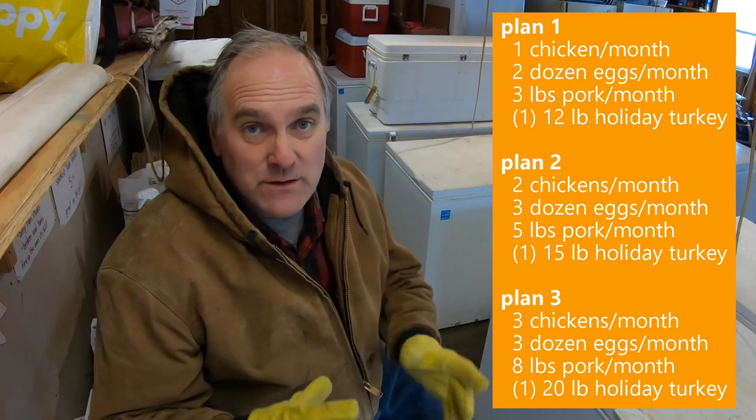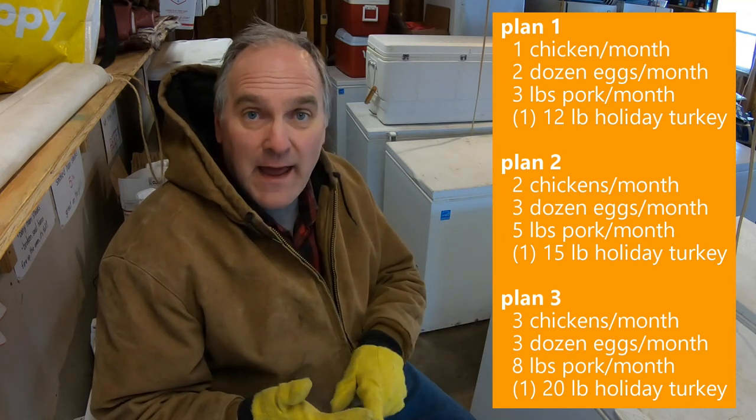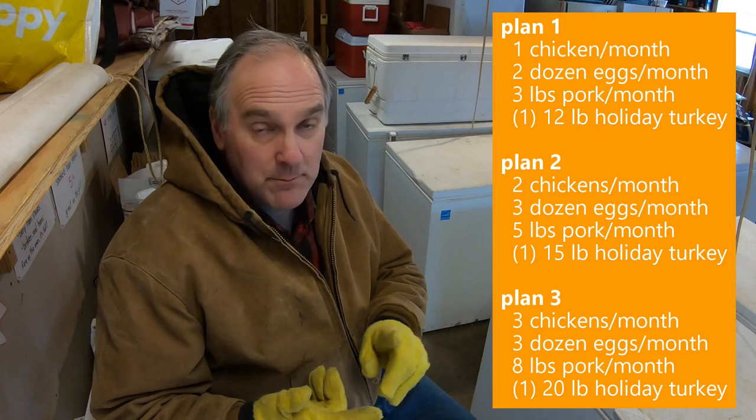How does all this work? It's super simple by design. We have either a 6- or 12-month CSA. The 6-month starts June 1st and runs to December 1st. The 12-month obviously runs through the next June 1st. We have three main plans based on family size — so it's the quantity of the share — and in each share you get chicken, eggs, a holiday turkey, and pork à la carte if you want that added. And you get it once a month.